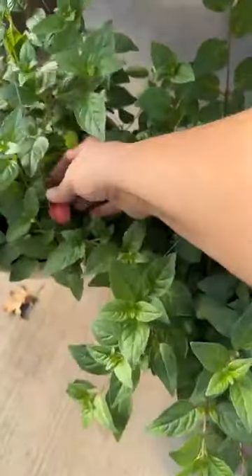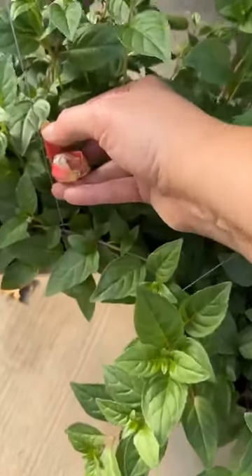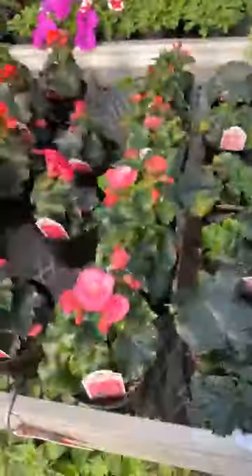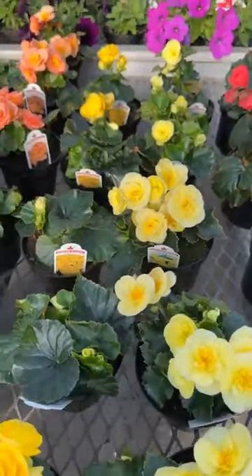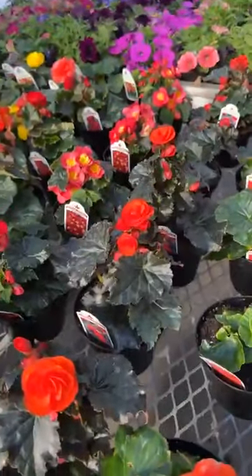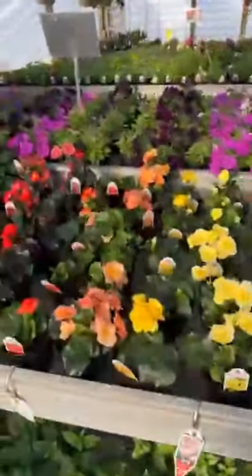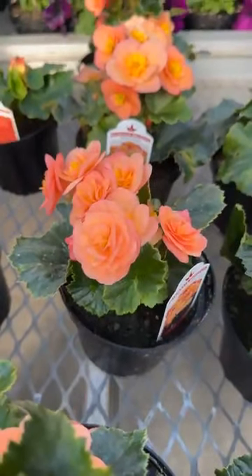The fuchsia baskets are all starting to set out buds. We have more begonias here and we're just starting to get everything filled in. Everything is spaced right now just for growing — to be able to give them some room. Once the season starts and everybody starts coming in, everything will be much closer together because it goes off the shelf so quickly.